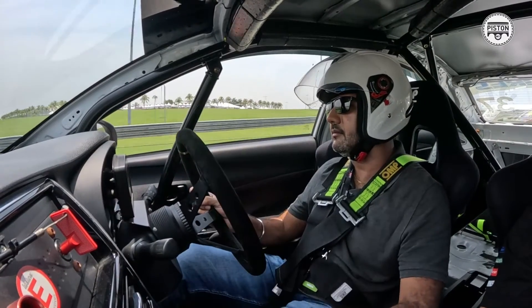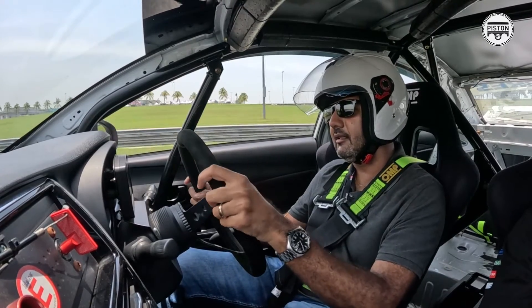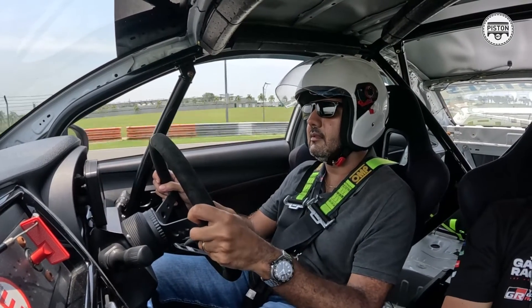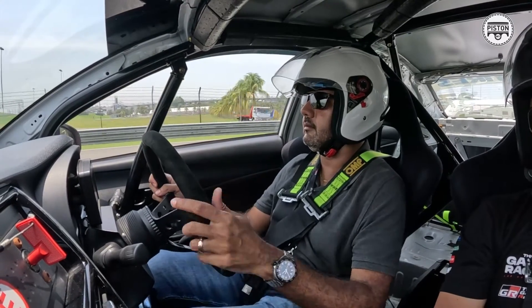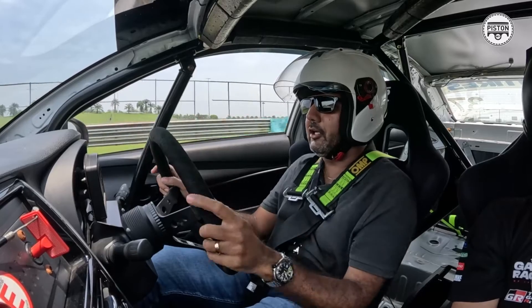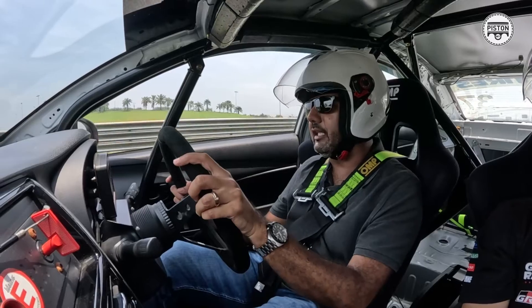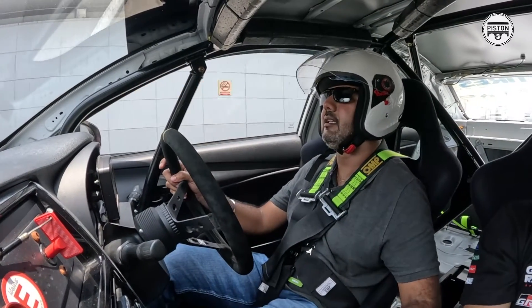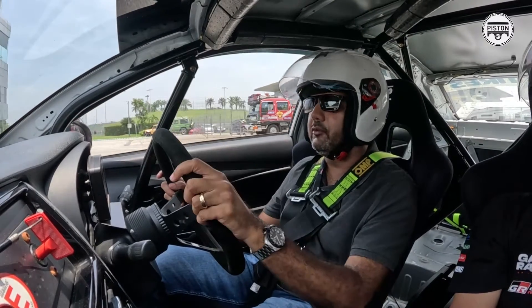The Toyota Gazoo Racing series is now going into its seventh season and is one of the most exciting race series in Malaysia. Anyone can take part and it costs just a hundred thousand ringgit for the race car, together with two seasons' entry to the race. That's it — the Toyota Vios race car. Really fun car to drive; essentially everything about it is race-ready.